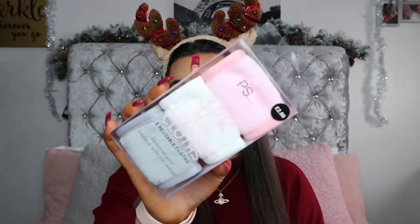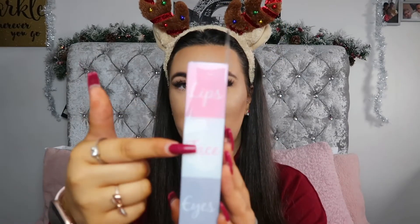I also picked up the three-pack mini cleansing cloths that are reusable. These are only £2. I love the Vinitage Company ones I got in my Glossybox and I didn't even realise Primark sold these. On the side you've got lips, face and eyes so each cloth is best suited for a different area of the face. They're super practical, I love that they're reusable, and they're eco-friendly. You just use them, chuck them in the washing machine and they're ready for next time.